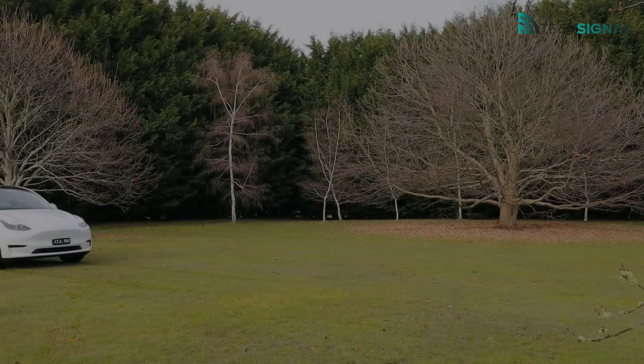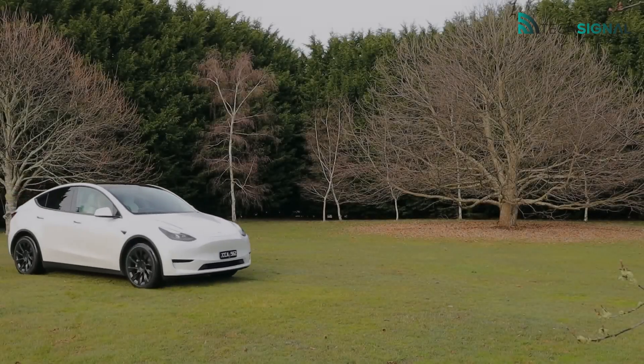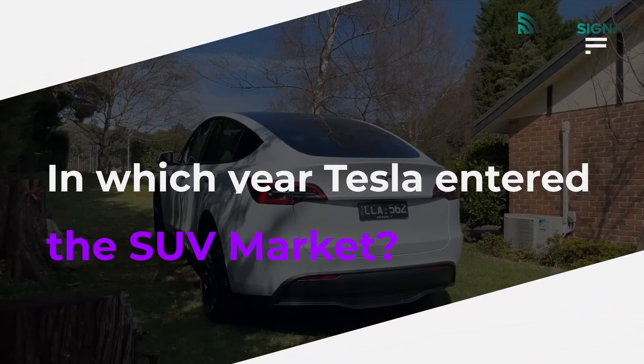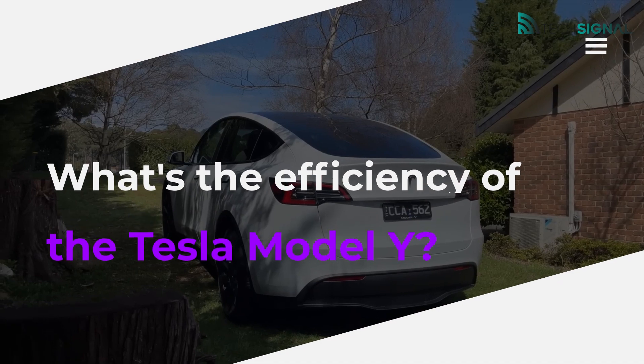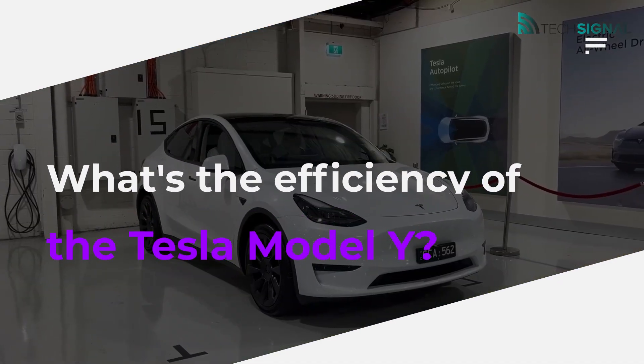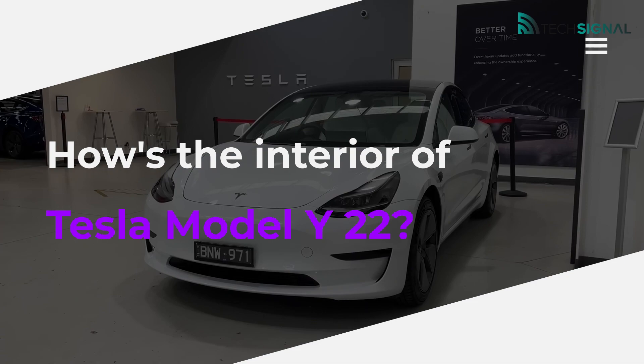This video is going to be about the Tesla Model Y 2022, answering the following questions: In which year did Tesla enter the SUV market? What's the efficiency of the Tesla Model Y? How's the interior of the Tesla Model Y 2022?